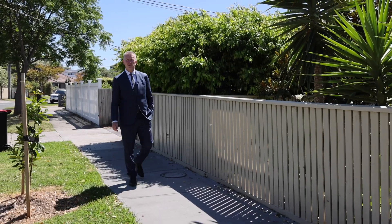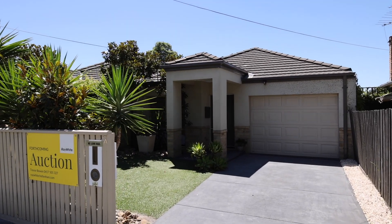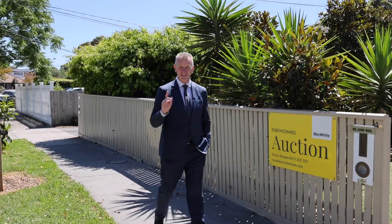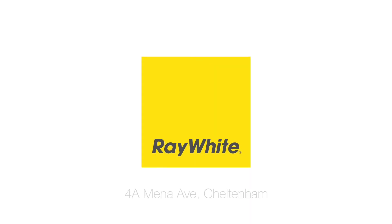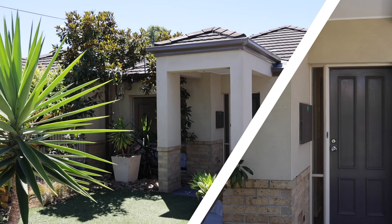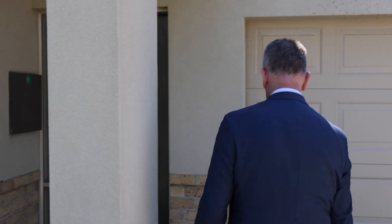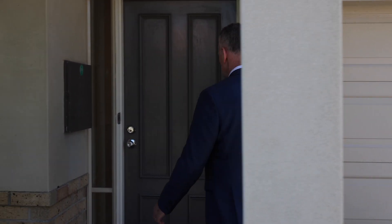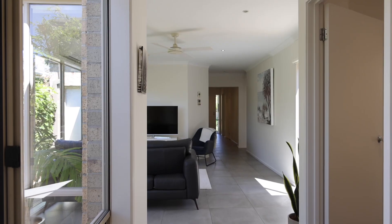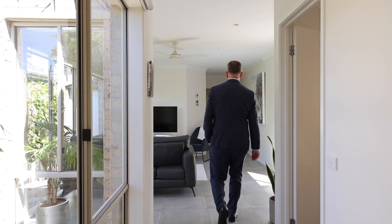This is a classic Golden Triangle home that ticks so many boxes for so many buyers. All you need to do is get down here first. This single level masterpiece is perfect whether you're a first home buyer, a downsizer, an upsizer, or if you're an astute investor.